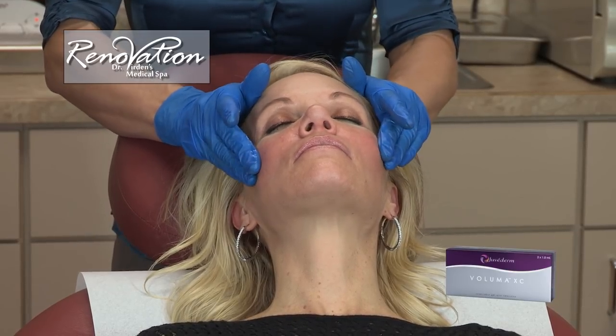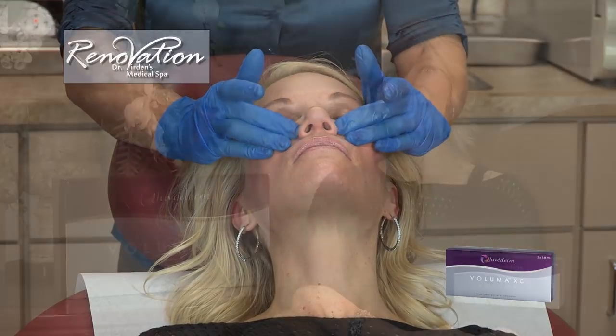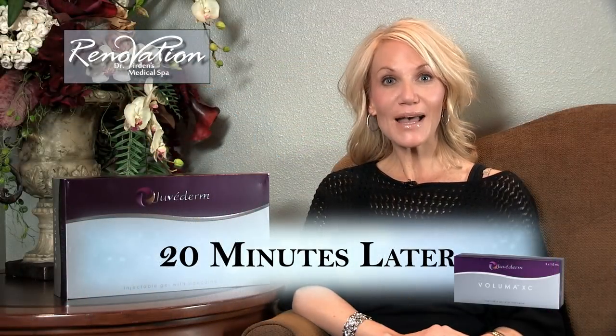I just had the Voluma XC treatment and I love it here at Renovation Medical Spa at Dr. Verdon's, and it was instant. There's no downtime — I just had it done, put a little powder on, and I'm ready to go. I love how I look.